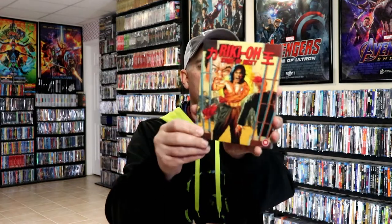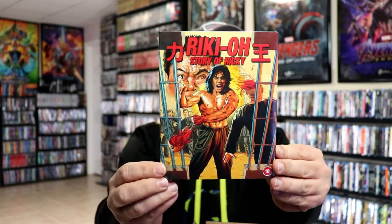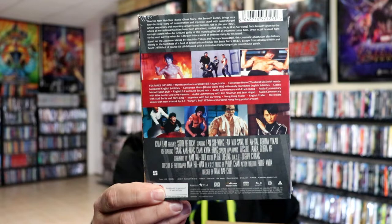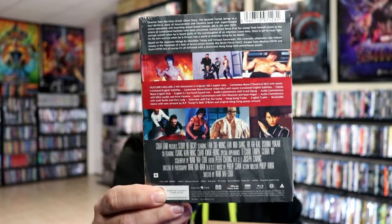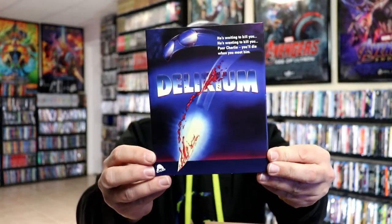First up we have Ricky O: Story of Ricky. I've heard a lot of great things about this one — I really do like the slipcover on it. I'm not very familiar with the movie but I have heard some really good things about it. Then I got this one called Delirium, which is a Severin title with a slipcover.